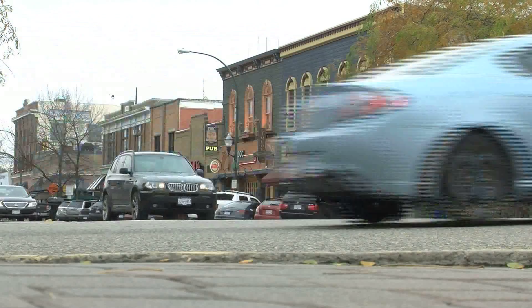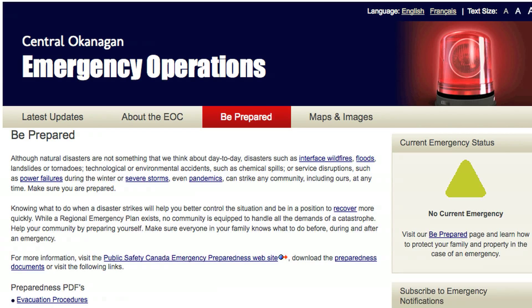In case a natural disaster does strike the Kelowna area, be sure to check the emergency website at cordemergency.ca for up-to-date information. Jen Zielinski in Kelowna for Castanet News.